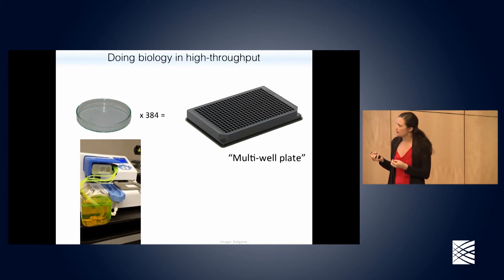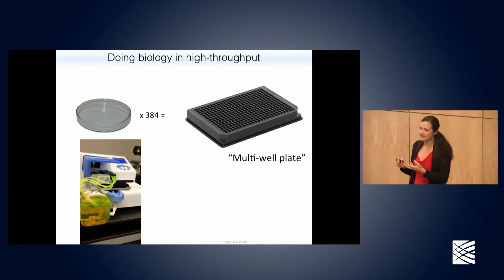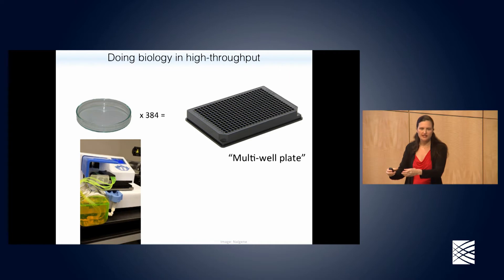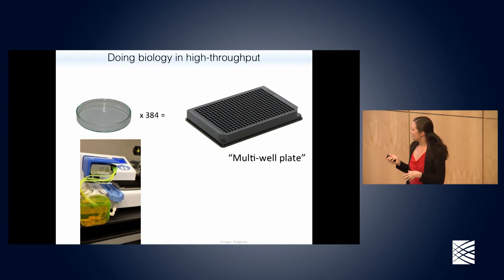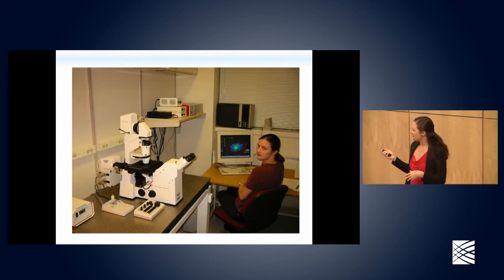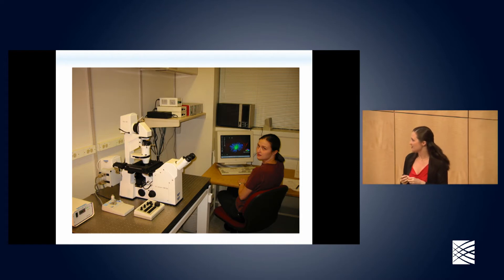If you're lucky, you may have designed an assay where the readout is fluorescent or radioactive — you just stick the plate in a magical box called a plate reader and it reads the amount of fluorescence from every well. If you're not lucky, you end up like this poor graduate student — which is me, 15 years ago — stuck in a dark microscopy room for the entire summer, looking through the microscope at samples of cells.